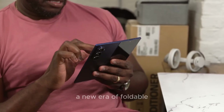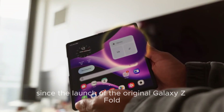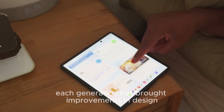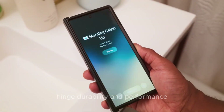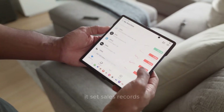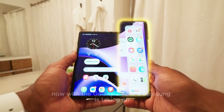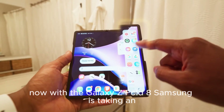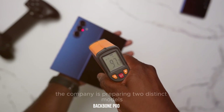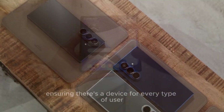Samsung has been the undisputed leader in foldables since the launch of the original Galaxy Z Fold back in 2019. Each generation has brought improvements in design, hinge durability, and performance. The Fold 7 proved that foldables were more than a niche product — it set sales records and showed the world that foldables could be both practical and premium. Now, with the Galaxy Z Fold 8, Samsung is taking an even bolder step, preparing two distinct models in the lineup to ensure there's a device for every type of user.